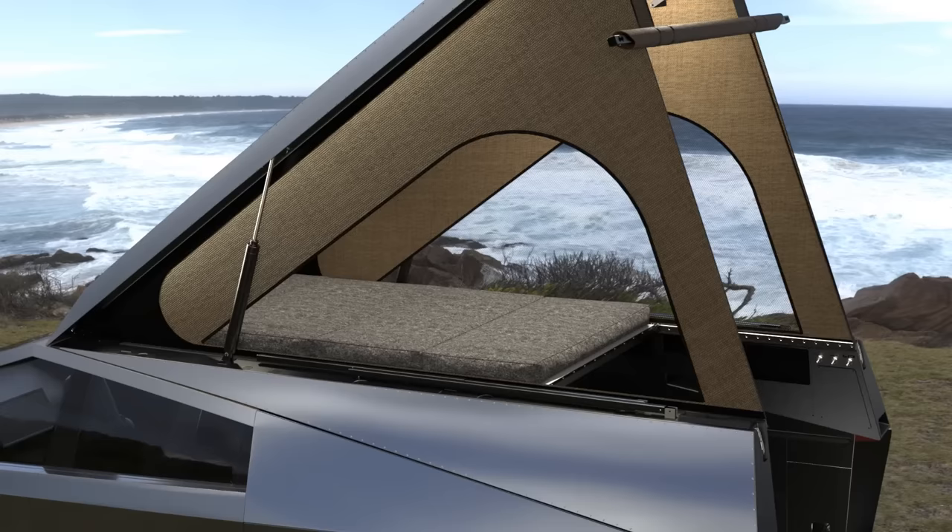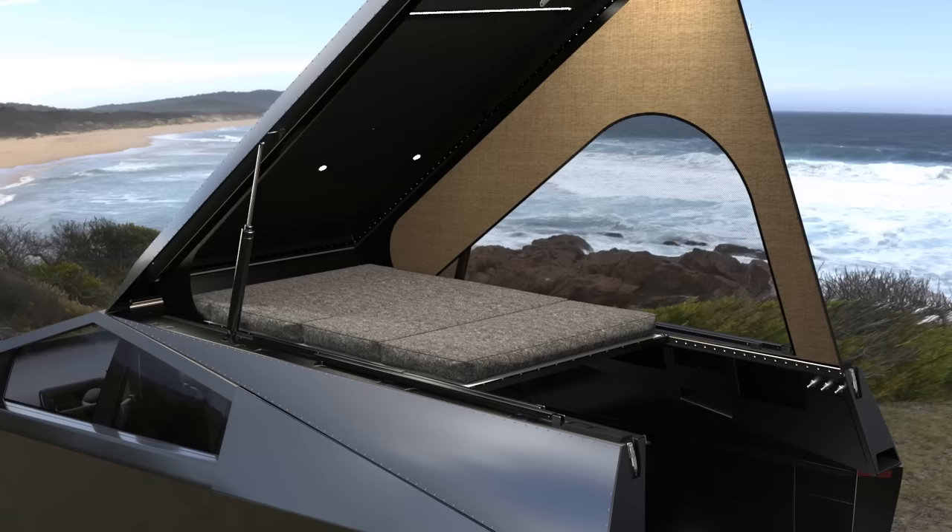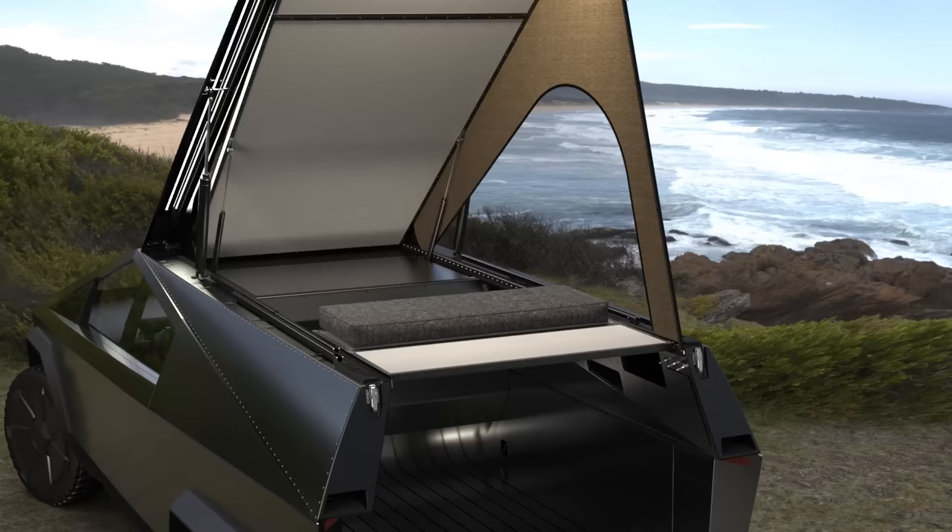The Murphy-style bed is big enough for two with easy access from both sides. Reading lights mount to your roof magnetically so you can move them around. Your bed folds up into a backrest and tucks out of the way for up to eight feet of standing room.